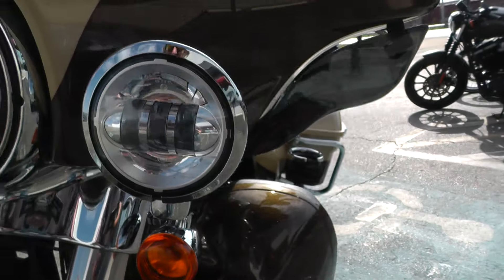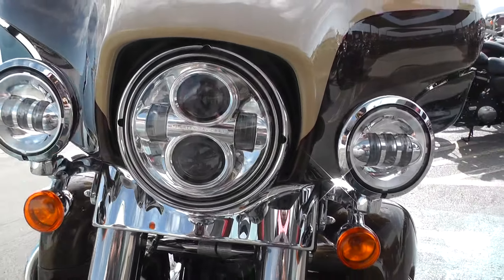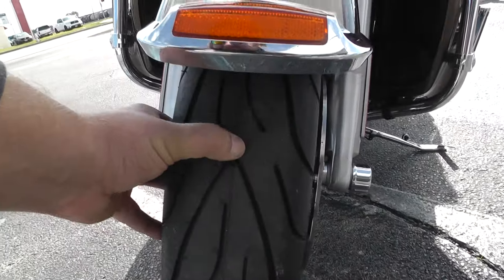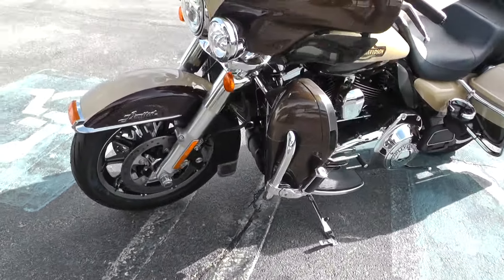Got adjustable wind deflectors here. They also started putting the LED Daymaker spot lamps in the headlight on the touring bikes — looks really good, throws out a nice light. Got a brand new tire on the front as well, so you got brand new rubber front and rear. Set for a while.